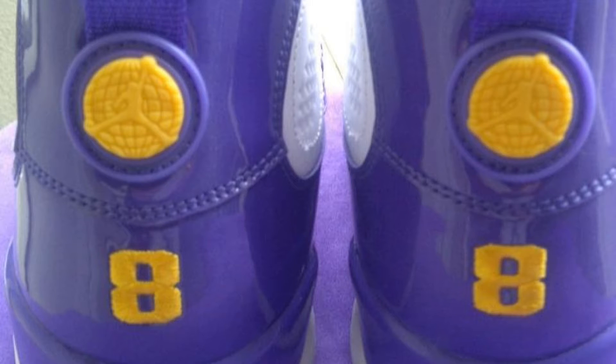Back in the early 2000s, I think 2002-2003, when Kobe Bryant was a sneaker free agent, Jordan Brand designed this shoe to lure him their way. It was known as the Jordan 9 Kobe Bryant PE — for those that don't know, PE stands for player exclusive.